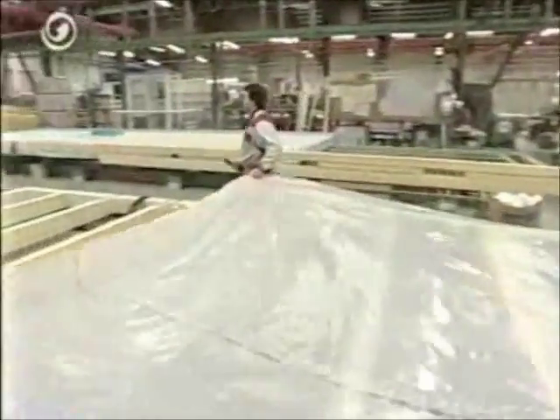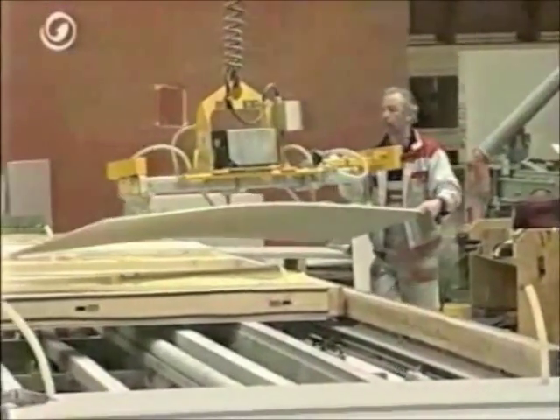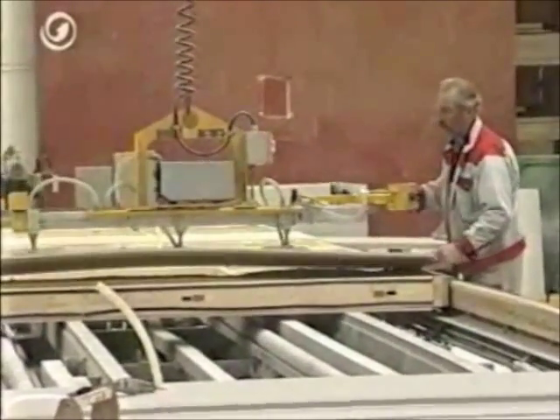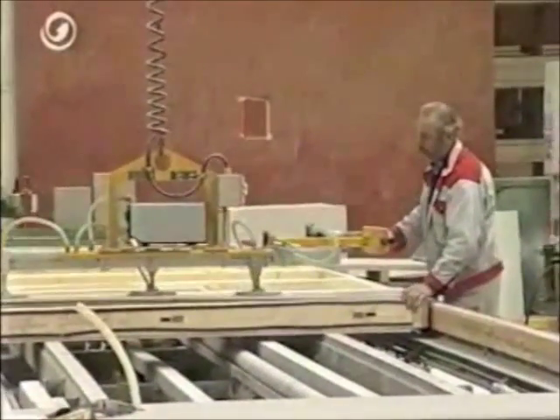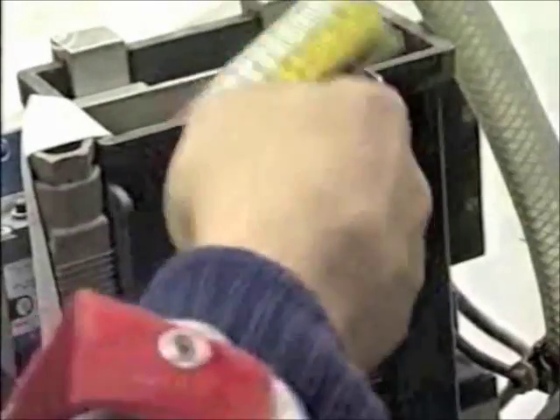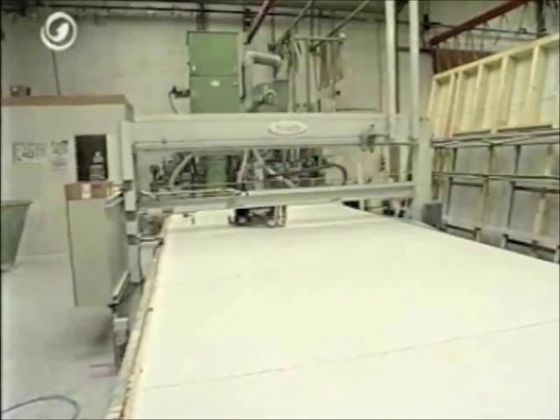The men are spanning a membrane over the walls — the so-called vapor control layer. It will prevent any moisture from the room getting into the insulation. Then the wall is fixed with the gypsum fiber boards on one side.